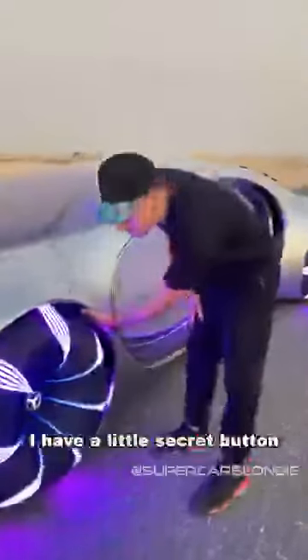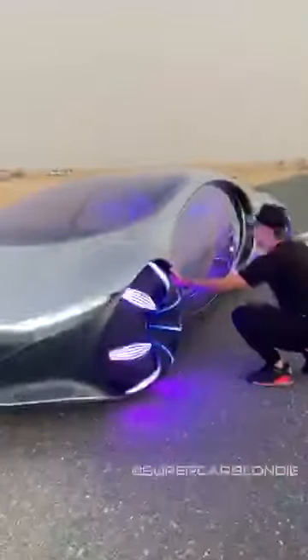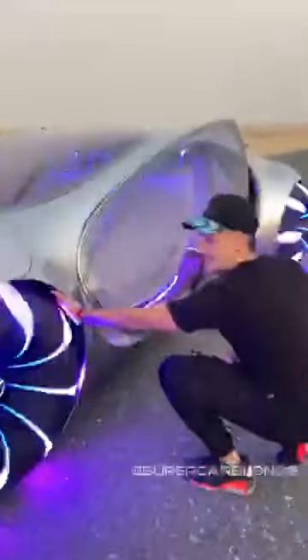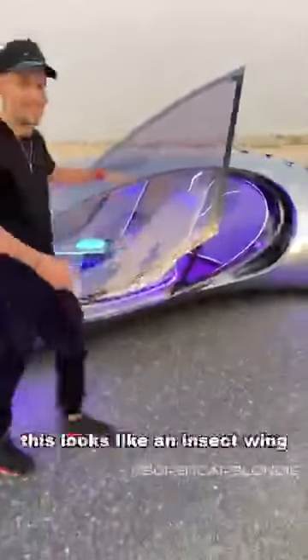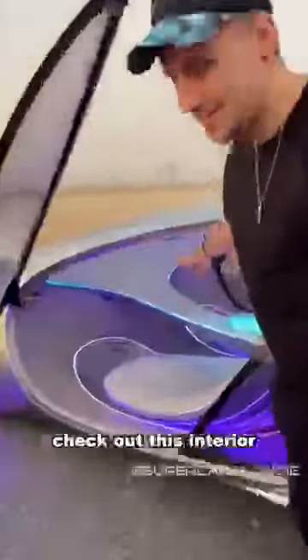Let's go inside, because this thing is wild. I have a little secret button — a little fingerprint scanner. What you'll see is that this actually looks like an insect wing, and this is moving in the back to create a car that's alive. Check out this interior.